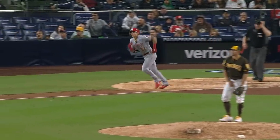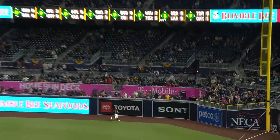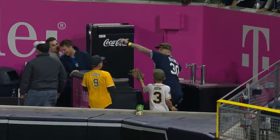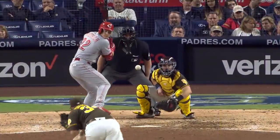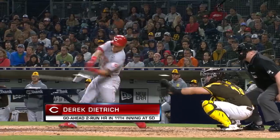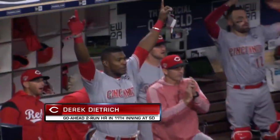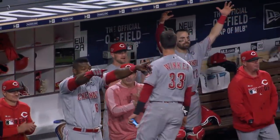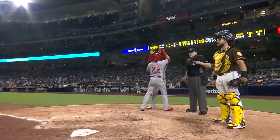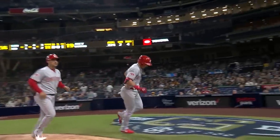Got the same pitch and a drive to right field by Derrick Dietrich, who has done it again with a home run. How many big home runs has Derrick Dietrich hit this season? You can remember every single one right off the top of your head. Boy, he had such a good look at that 3-0 pitch, and he gets another one just like that — he'll leave his shoes behind.